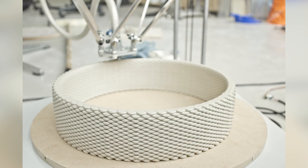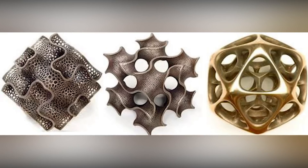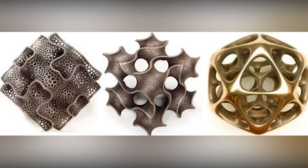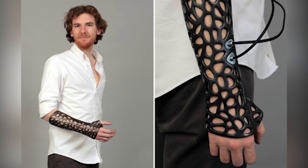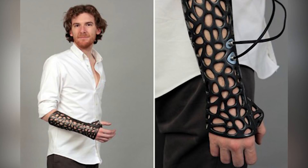3D printing has been known to the world for a long time. You can print with materials such as plastic, metal, ceramics and even glass. These products are used in healthcare and other industries.